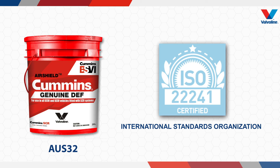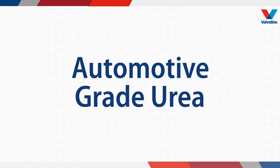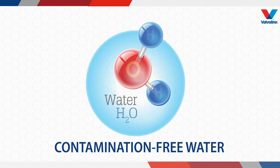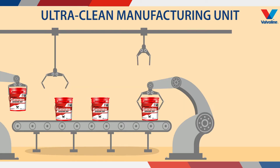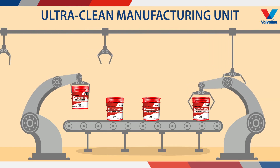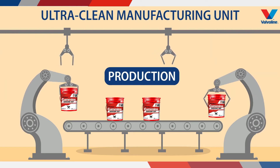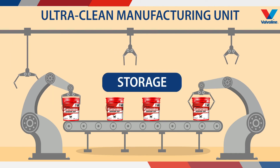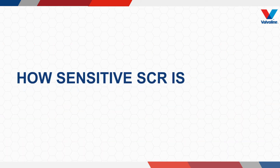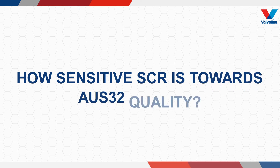To meet this specification, we not only need highly purified urea and virtually mineral and contamination-free water, but also an ultra-clean manufacturing unit, stringent quality control, and continuous monitoring during production, packing, and even storage.